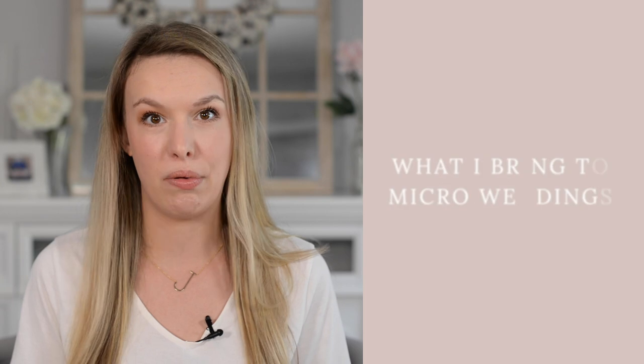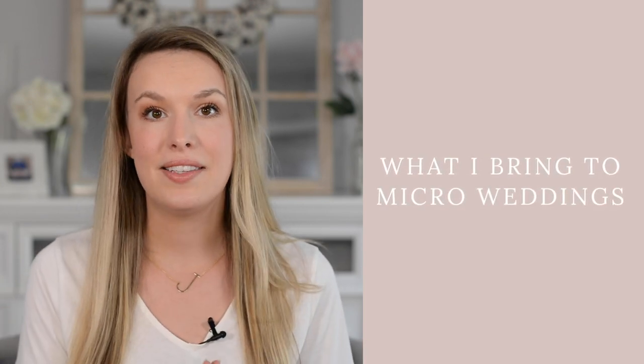Hey guys, welcome back to my channel. Since this year is just super different as far as weddings and events for us photographers, I thought it'd be fun to talk about what I bring to micro weddings — those more intimate sized events that I feel like so many of us are doing this year.